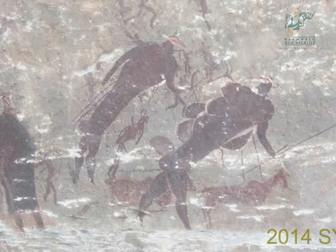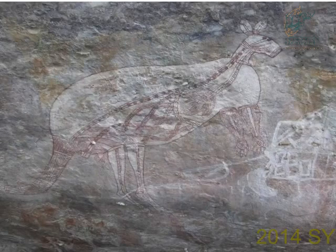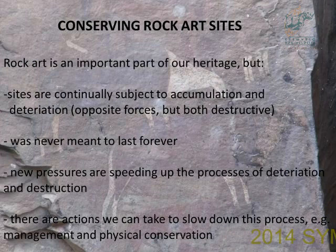There are paintings from the Drakensberg — ten points and a free whisky if you can identify where it comes from. Nobody from ACT is allowed to answer any questions here. But that is Kakadu. Now within Australia there are also differences. We'll get to the unique things about Kakadu. Quick overview of conserving rock art sites: sites are continually subjected to accumulation and deterioration — opposite forces, but both destructive. Was rock art ever meant to last forever? New pressures are speeding up deterioration and destruction, and there are actions we can take to slow the processes through management and physical conservation.